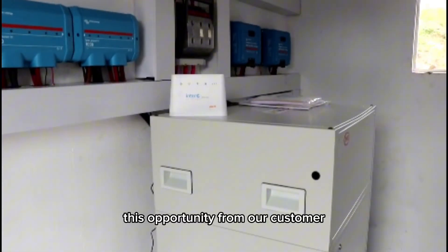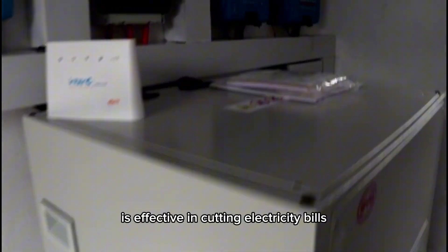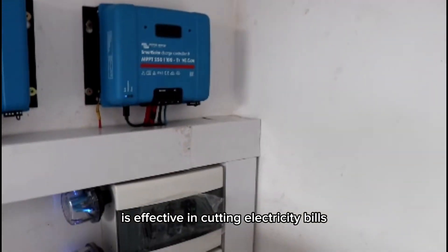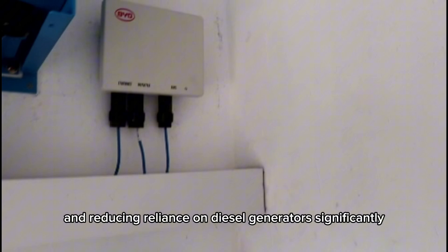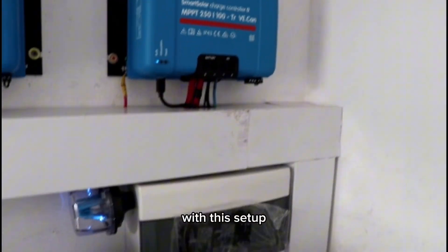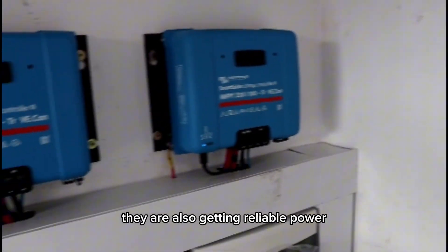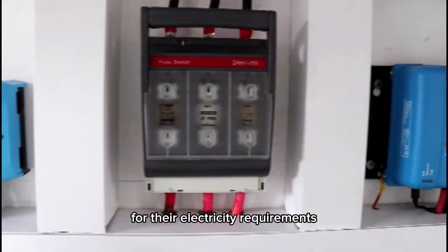This opportunity from our customer lets us demonstrate that this system is effective in cutting electricity bills and reducing reliance on diesel generators significantly. With this setup, the customer is not only reducing emissions, they are also getting reliable power for their electricity requirements.